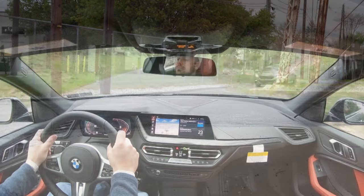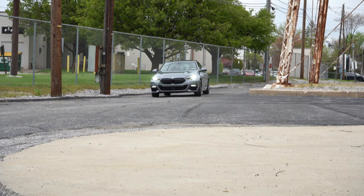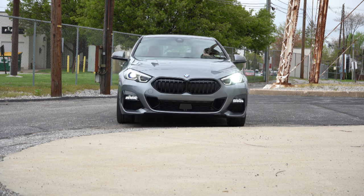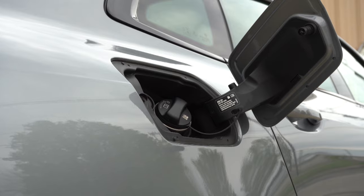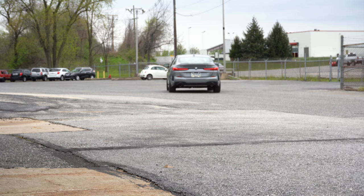Power is sent to the front or all wheels through an eight-speed automatic with paddle shifters. Zero to 60 differs between configurations: front-wheel drive comes in at approximately 6.3 seconds, all-wheel drive at 6.0 seconds flat. MPG numbers also differ: 24 city/34 highway for FWD, 23 city/33 highway for AWD. Since the AWD is only one MPG less and quicker, I'd go with the all-wheel drive. This car takes premium unleaded fuel.